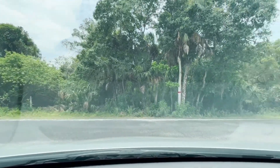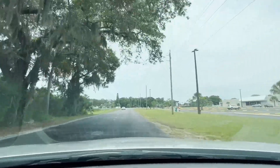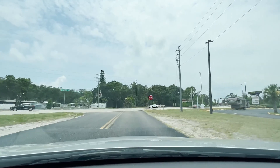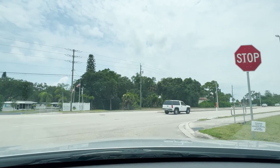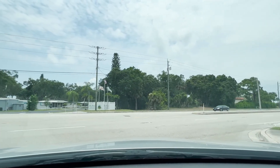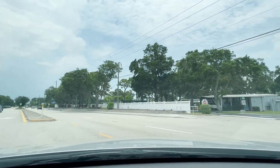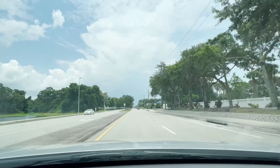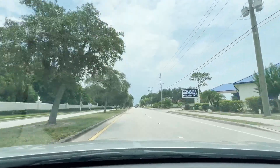Whispering Pines is on the left there — another planned community. One thing I like about Englewood is it does have that quieter feel, it's almost borderline country. Right in front of us is another community called Oak Grove — those are mobile homes. We talk a lot about mobile homes and manufactured homes on the channel. Some people think it's a rough area but it's not; there are so many retirees here who want something that's not difficult to upkeep.